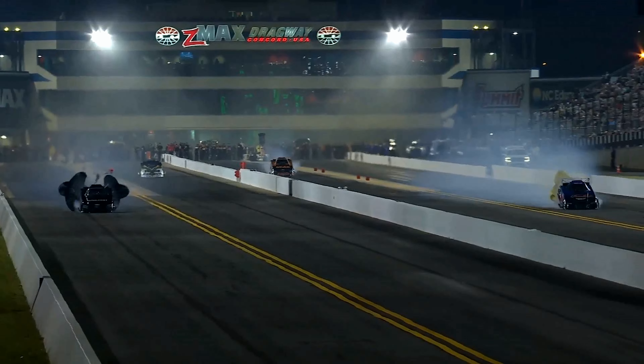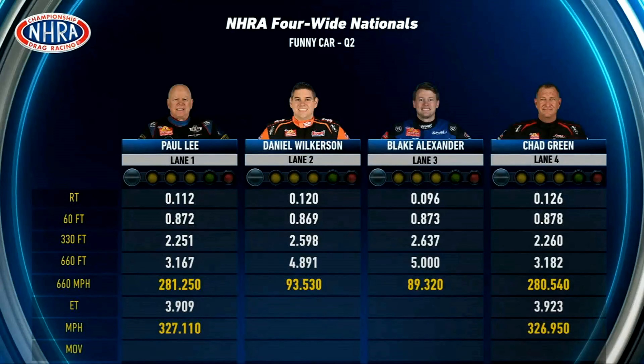It will be lanes one and four to the stripe. Paul Lee goes 3.90 at 327 miles per hour. Chad Green goes 3.923 at 326 miles per hour. Dan Wilkerson and Blake Alexander both coast across, driving out of the throttle pretty much at the hit. Blake Alexander stays number 16, Dan Wilkerson gets bumped down to the sixth spot, Chad Green is seventh, and Paul Lee moves all the way up to number four.